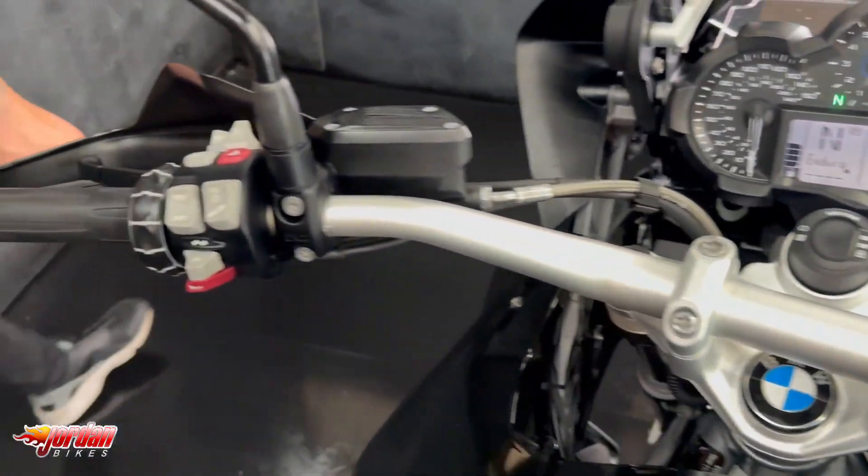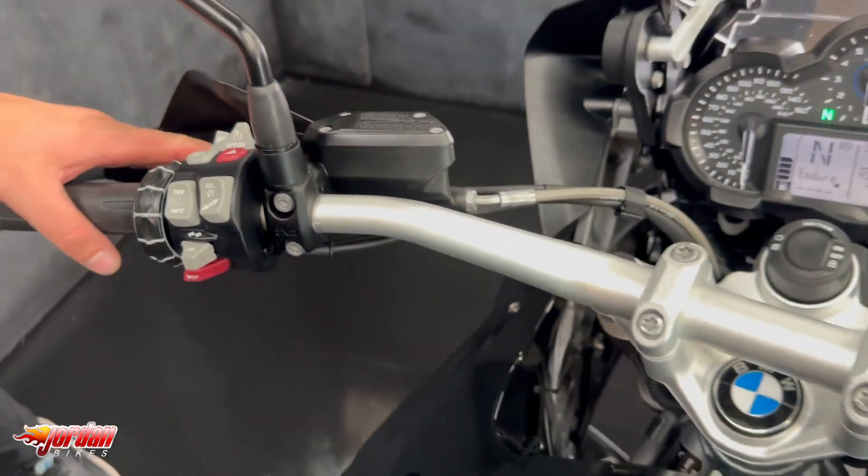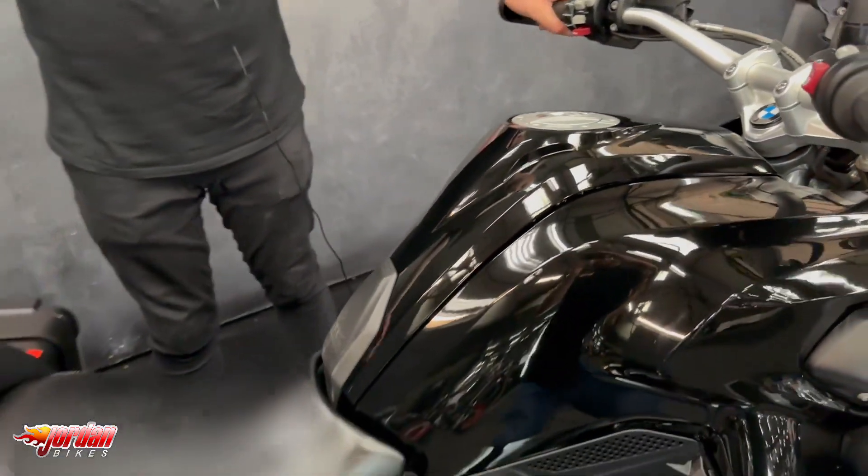You've got the LED lights and LED indicators, and the GS has proven to be one of the most popular bikes you can buy — really, really cool.